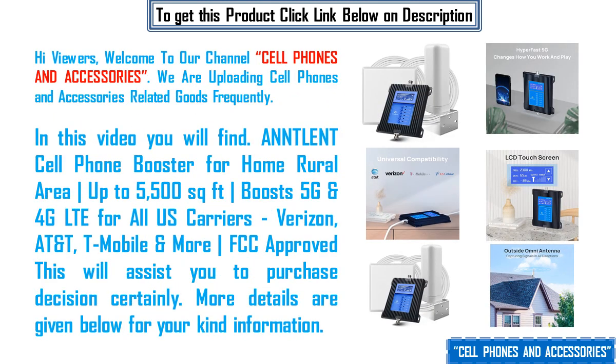Hi viewers, welcome to our channel cell phones and accessories. We are uploading cell phones and accessories related goods frequently.